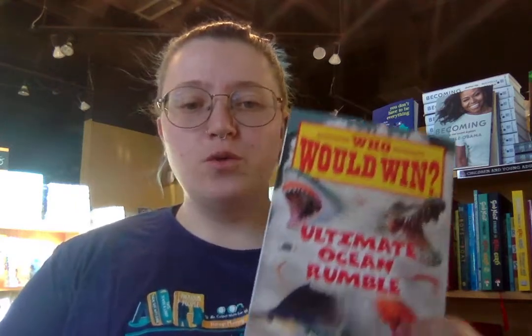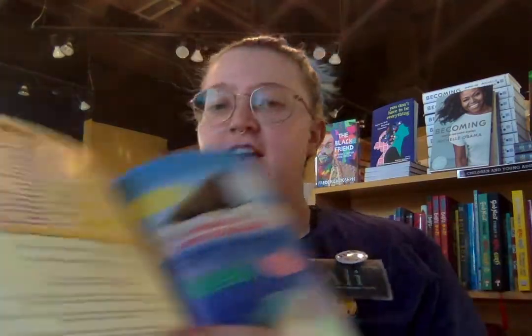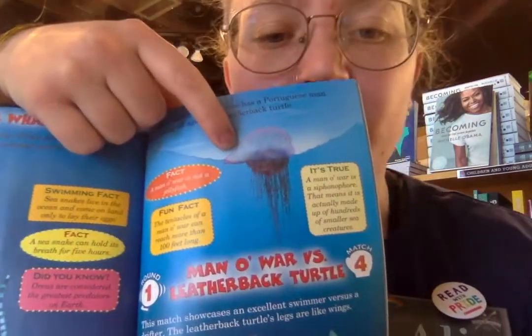First is Who Would Win: Ultimate Ocean Rumble. The cool thing about this is that it takes 16 different ocean creatures and pits them together like a tournament to see which one will win. It has creatures like a torpedo fish, a killer whale, and the man o' war — look how crazy that is. As you read and keep going, you'll find out which of the ultimate 16 ocean predators is going to win.